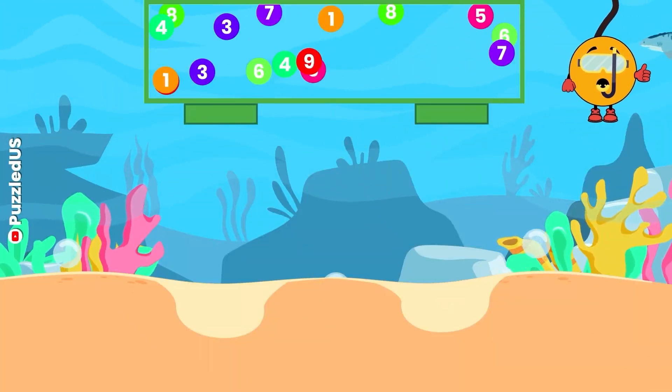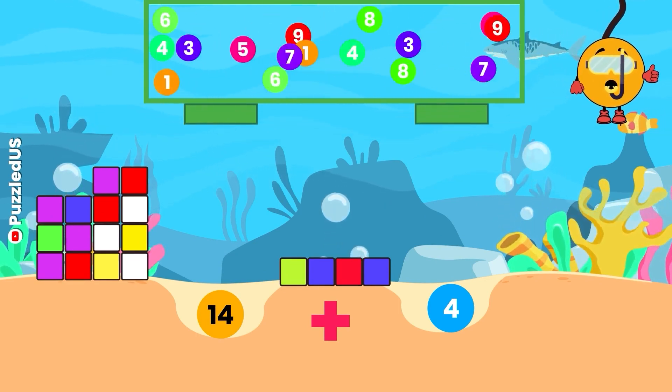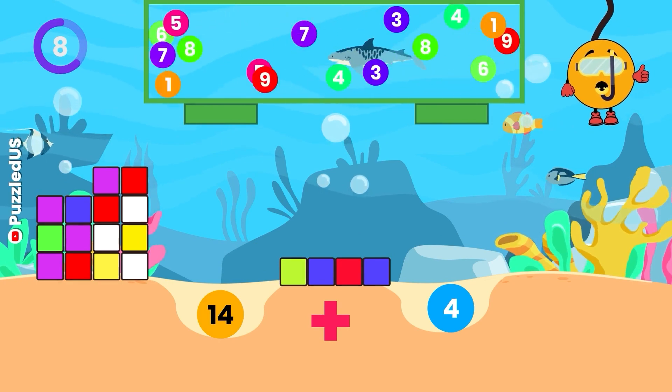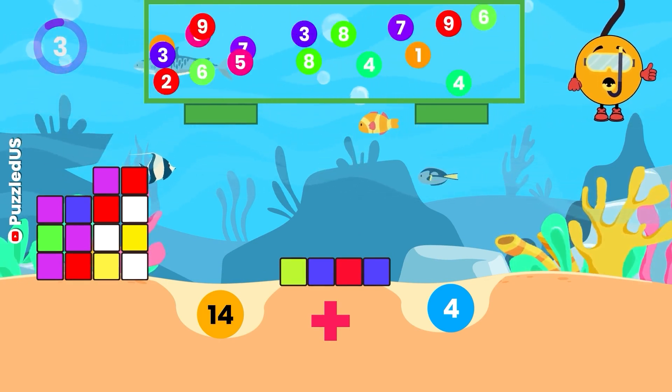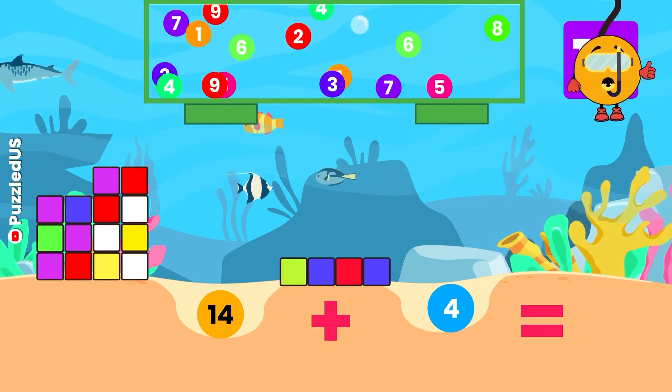What's the result when we add 14 and 4? Watch the cubes and falling balls closely. Your 10 seconds begin now. Excellent! The answer is 18, just like the number of years it takes to earn a PhD in most fields of study.